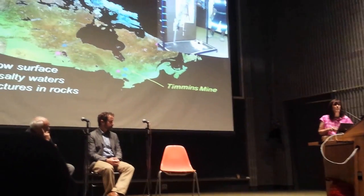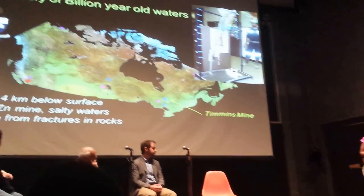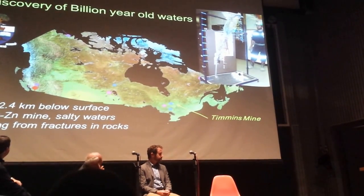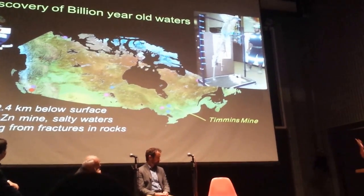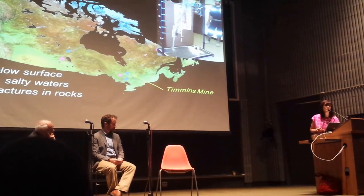This was a study that came out a couple of months ago, but quite frankly, I've been working on this since my own PhD for over 20 years, working on these deep waters that occur below the surface of our own planet. We access them through mines — in this particular case, a copper zinc mine in Timmins, Ontario, northern Ontario.